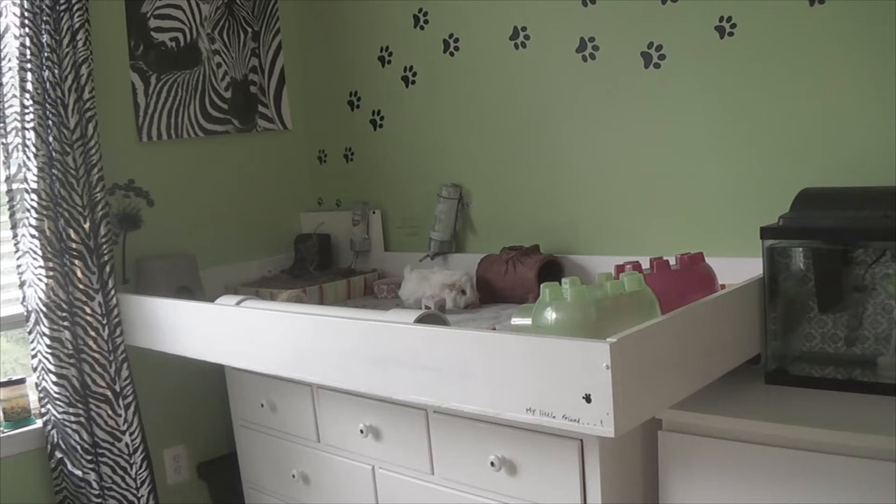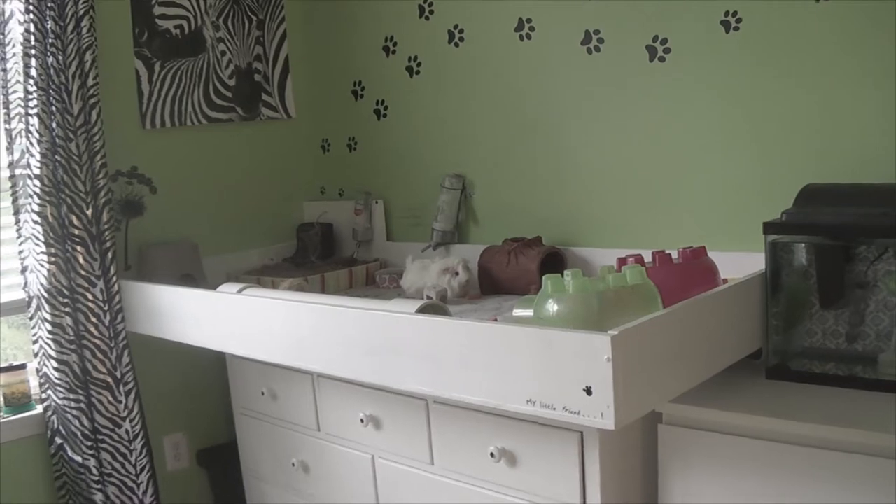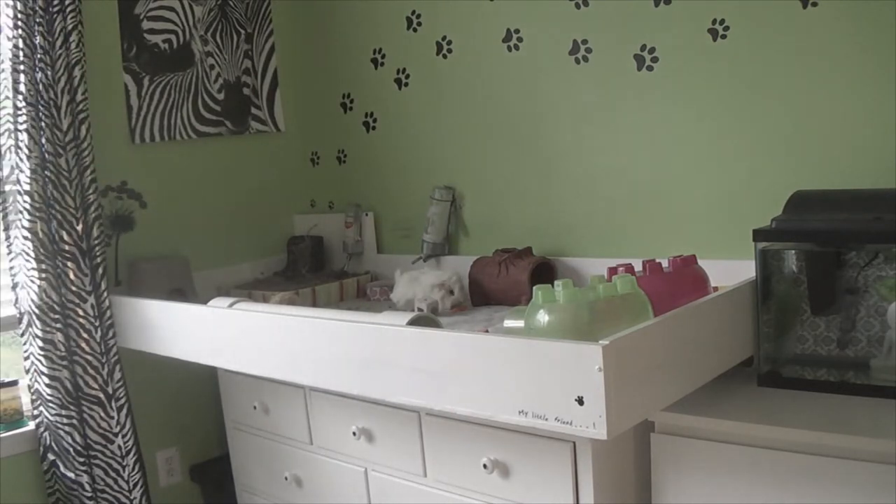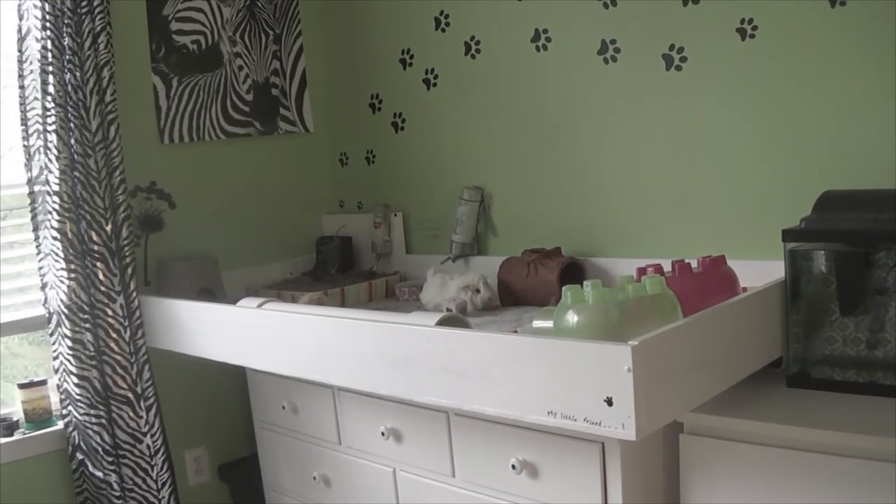One cage I recommend is a C&C cage, which stands for cubes and coreplast. The cube grids I got at Bed Bath & Beyond, and for coreplast I recommend a place like Home Depot or Lowe's. You cut your coreplast into a rectangle, line it with grids. You can also build a wooden cage like mine — we built a rectangle, put down kitchen tiles, and sealed it up. This cage measures 33.5 by 72 inches.